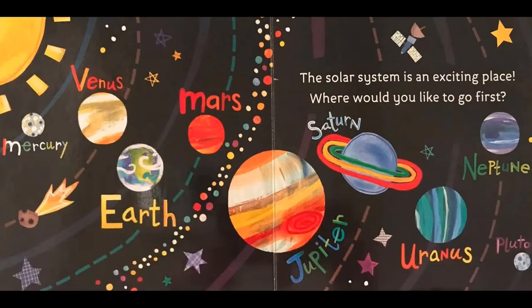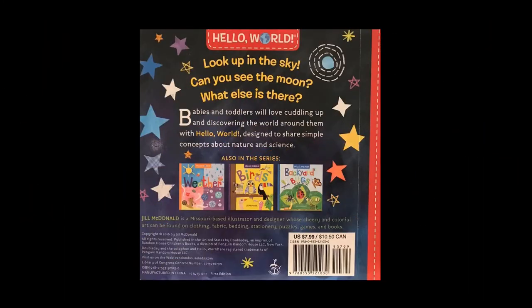The solar system is an exciting place. Where would you like to go first? The End.